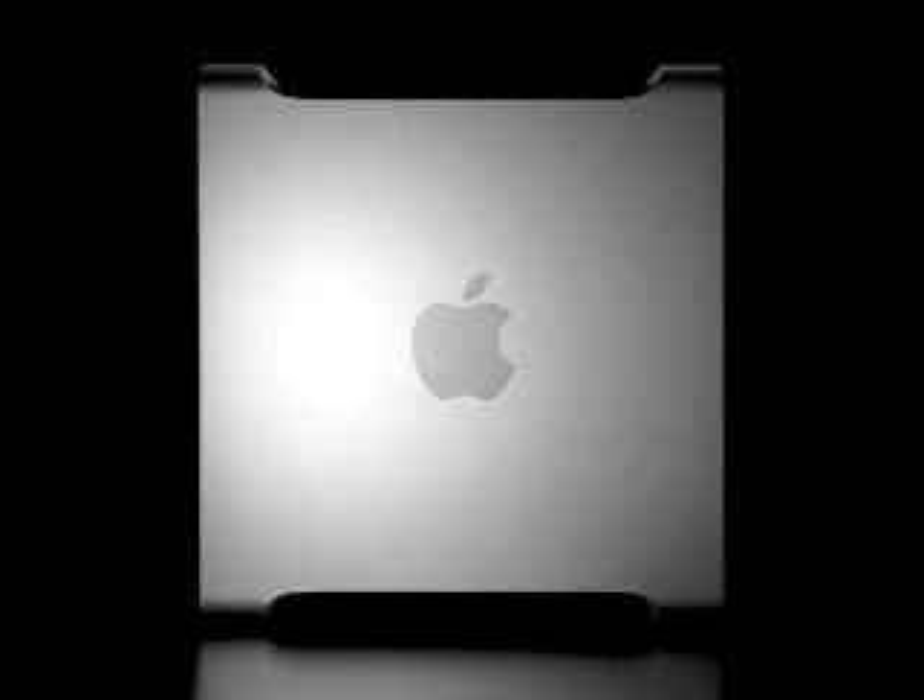Today's personal computers use 32-bit technology. The computers of the future will use 64-bit. But the future is now at Apple. Check out my new weapon — weapon of choice.